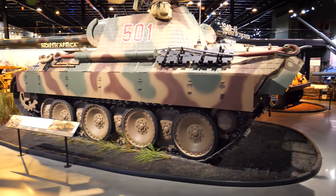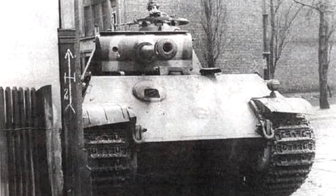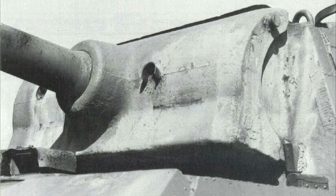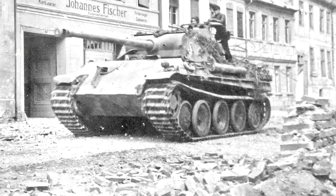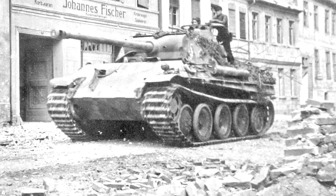The solution to this problem, which would actually see combat, was the Panther G, also known to some as the Chinstrap Panther. This tank featured a slightly redesigned mantlet with a wedge of armor added to the bottom, which prevented a shot trap from occurring. These tanks would begin production in March of 1944, being the last type to see action during the war.